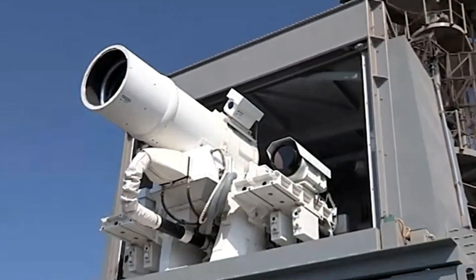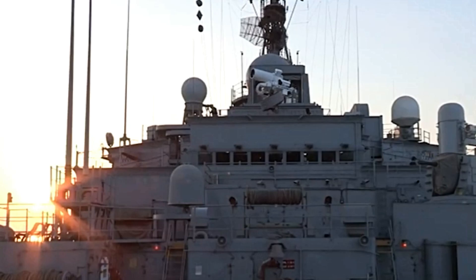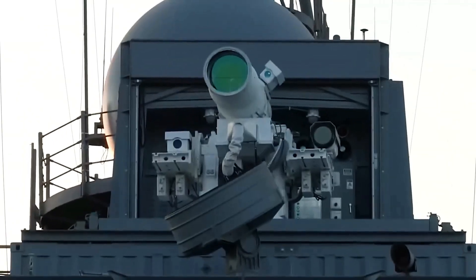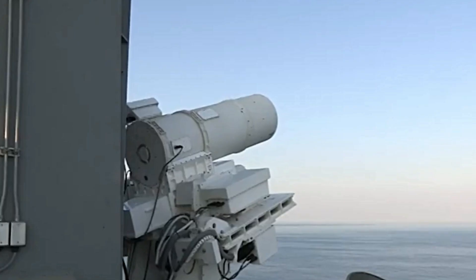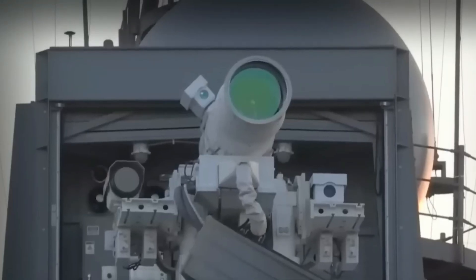This is where the Helios changes everything. Instead of expensive missiles that can only be used once, the laser fires as long as the ship has electrical power. Each shot costs mere dollars in electricity, not millions in ammunition. The system can engage dozens of targets in rapid succession without ever needing to reload.